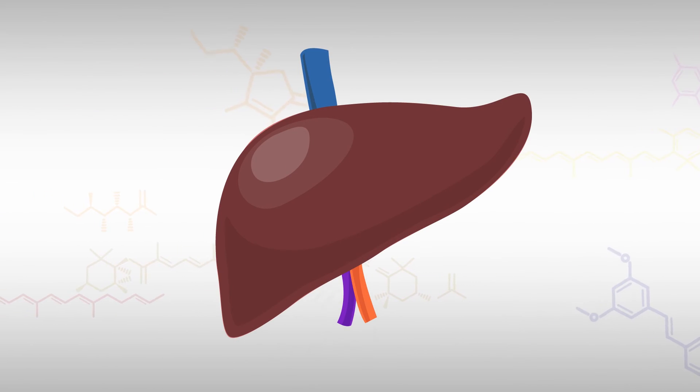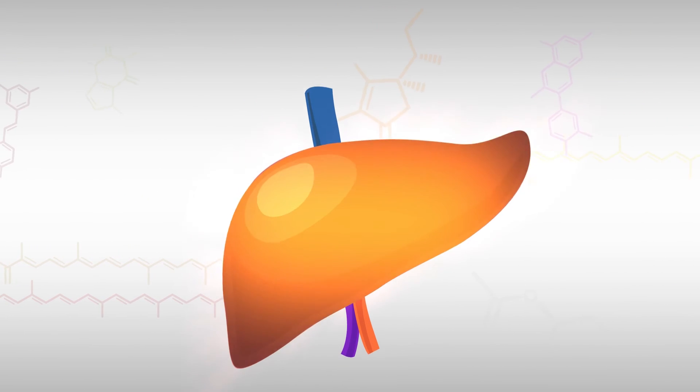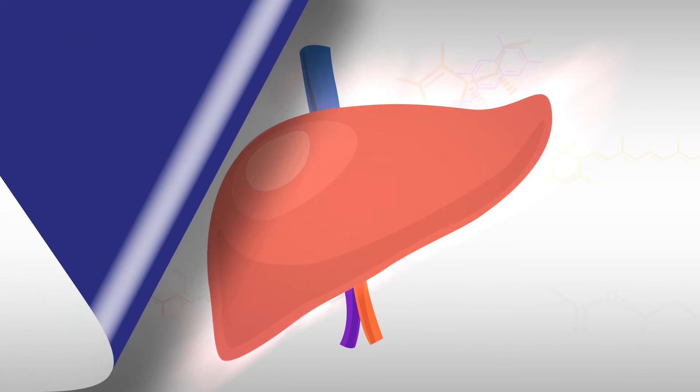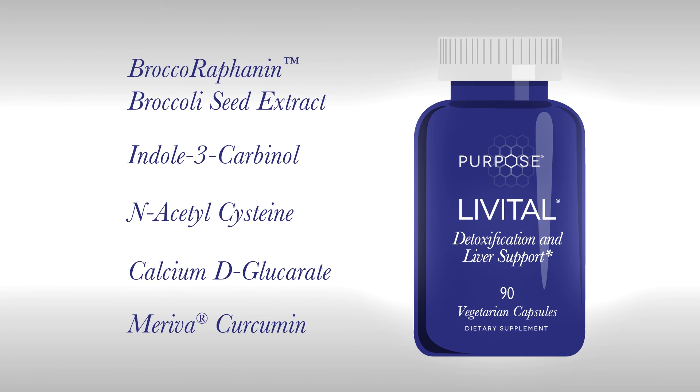And to protect the liver itself, Livitol contains Meriva curcumin, a more bioavailable form of the antioxidant curcumin. Together, the ingredients in Livitol give you multiple compounds for supporting liver health and Phase 2 detoxification.